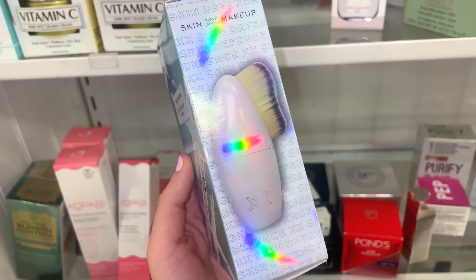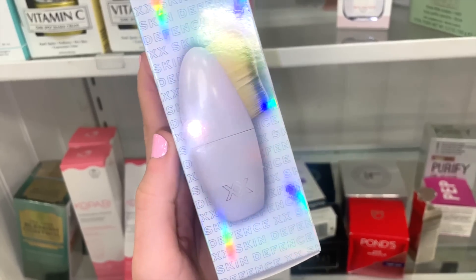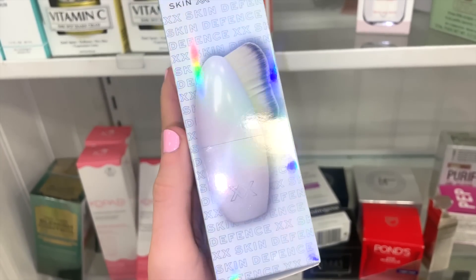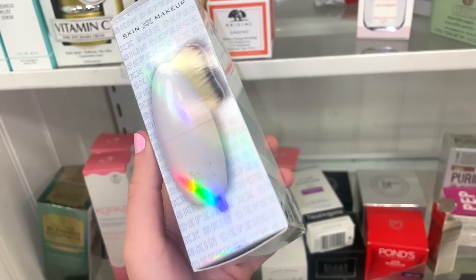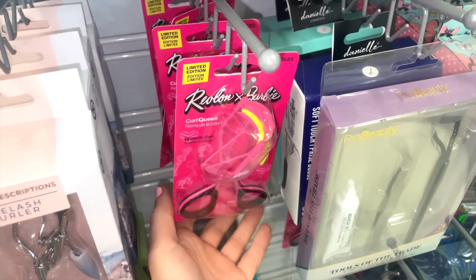The Makeup Revolution cleansing brush looks really cool — I love the holographic packaging. It would be amazing to apply a mask or even foundation with. Last week I found a bunch of Revlon x Barbie products, but I missed the lash curler — I didn't even know they had one in the line.